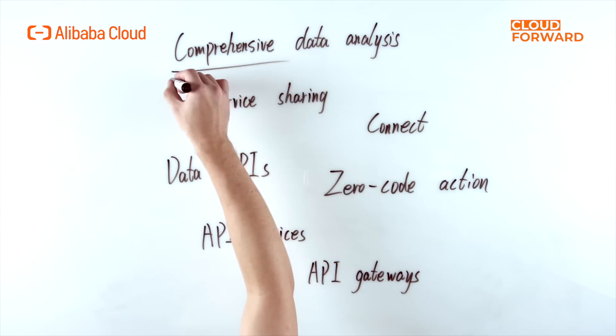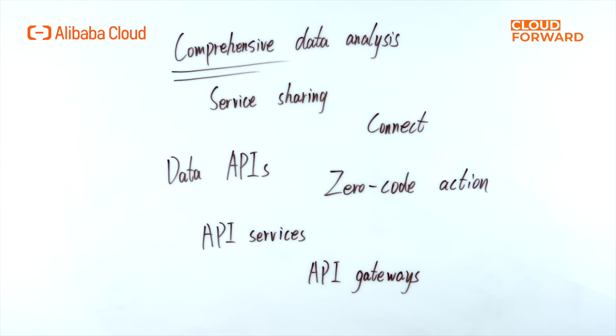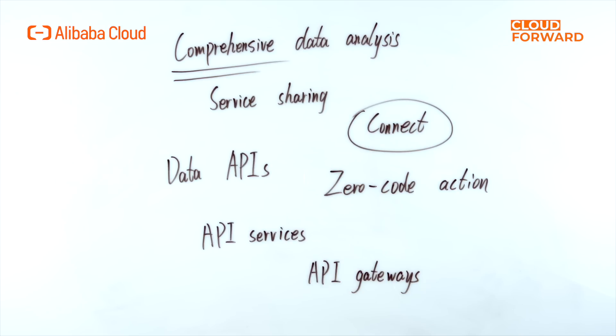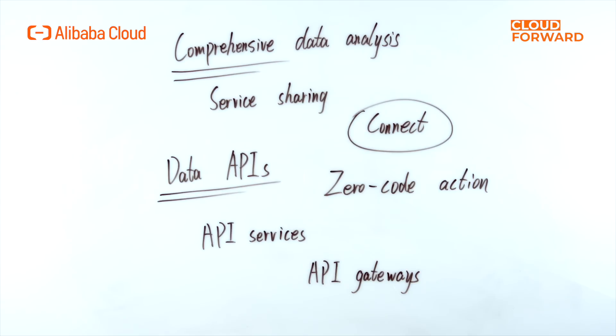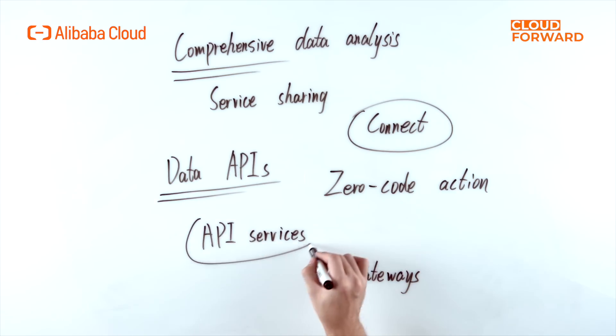DataWorks Data Analytics and Services is intended to provide comprehensive data analysis and service sharing capabilities to businesses. To meet daily data extraction and analysis needs, data analytics can easily connect to various data sources, providing spreadsheets, SQL queries, self-service analysis, SQL notes, and other data analysis capabilities. Data Service generates data APIs from data tables with zero-code action, as well as function compute and service orchestration, and can publish API services to API gateways with a single click to achieve safe and stable data sharing.